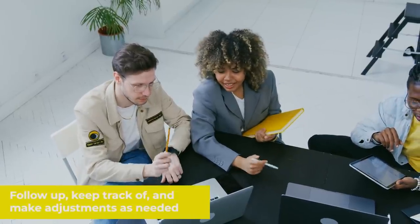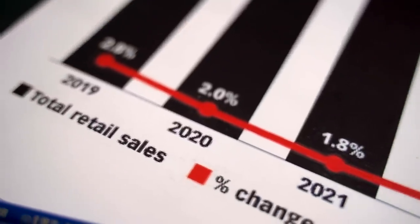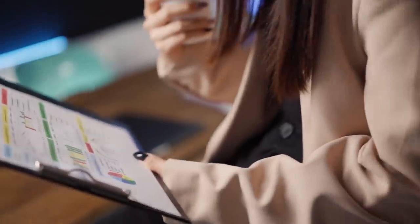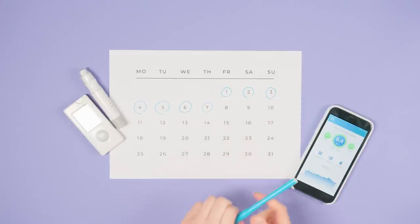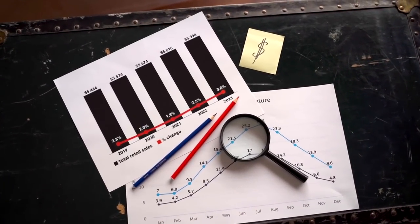Keep track of and make adjustments as needed. You will still need to maintain your budget from month to month now that your basic budget has been established. Spend a few minutes at the end of each month putting together your budget plan. Maintain a record of your monthly expenditures and check in on your spending mid-month to see if you're on track. Balance your intended budget with your actual costs every month.